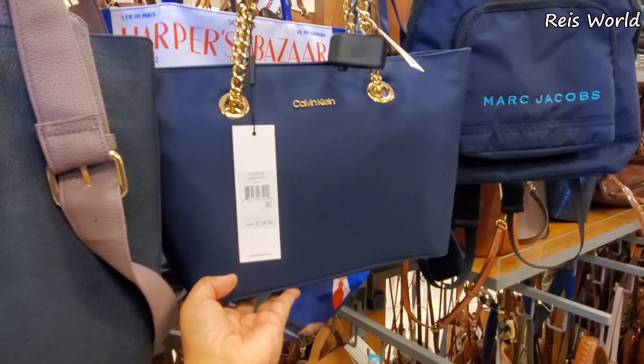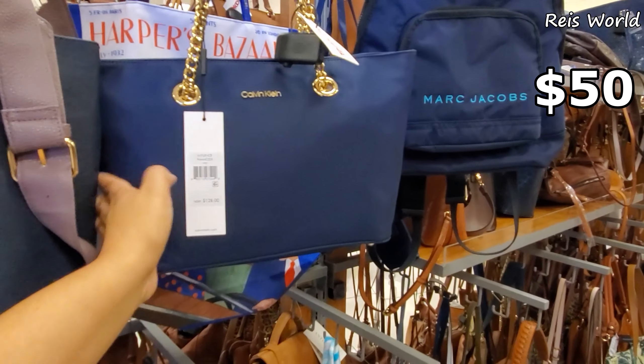Calvin Klein canvas retails for $128 and it's going to be $50 here.